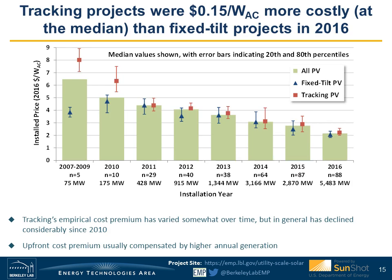Distinguishing prices between fixed-tilt and tracking projects, historically tracking projects were a little more expensive. We still see this in 2016, but the overall dispersion of prices has really collapsed, and so the price premium for tracking has come down to just about $0.15 per watt, according to our empirical findings. This upfront cost premium is usually compensated by having more generation, so on a levelized basis, tracking projects fare at least as well.